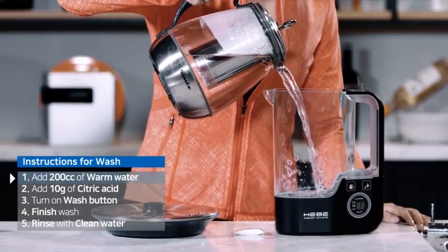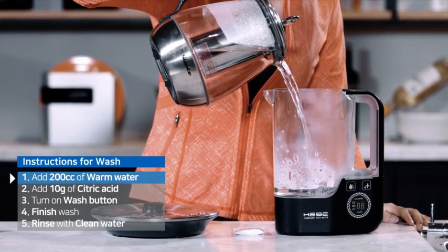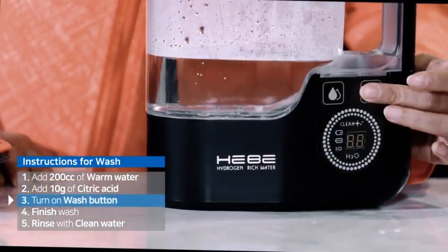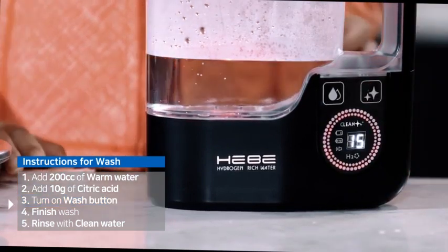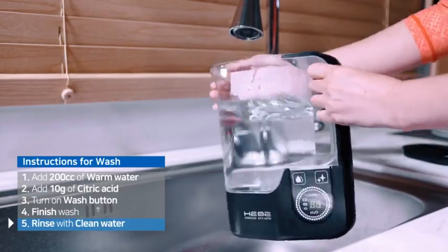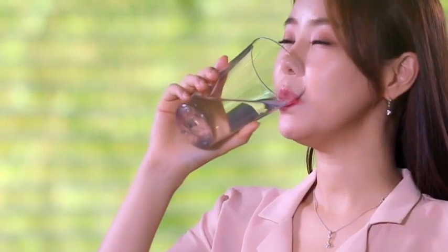For cleaning mode, add 200 cc of warm water and 10g of citric acid, then run for 15 minutes for automatic electrode cleaning and sterilization. If rinsed with clean water after washing, highly dissolved hydrogen-enriched water can always be enjoyed.